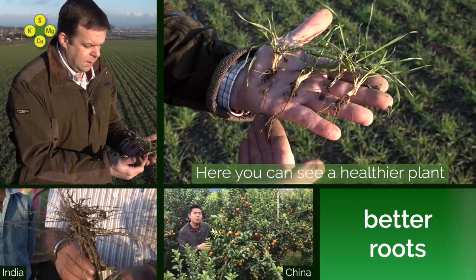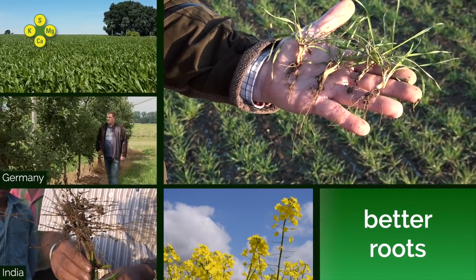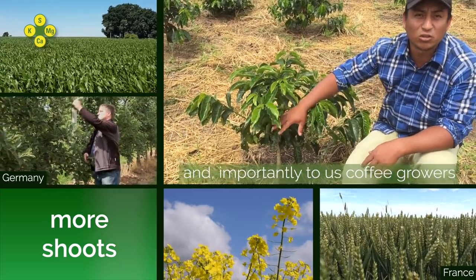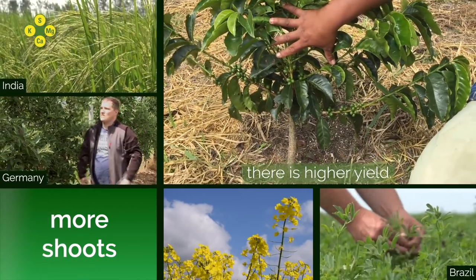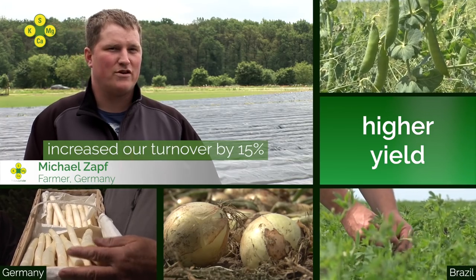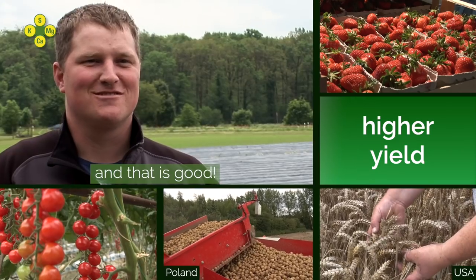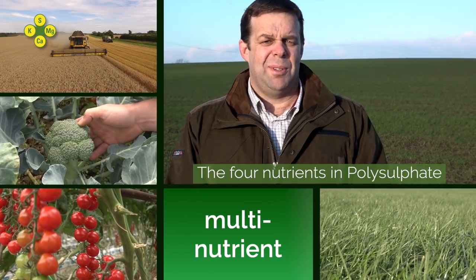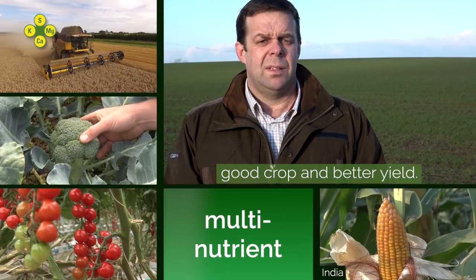Here you can see a healthier plant and excellent milk growth. They present new leaves and, above all, for us caficultors, there is a greater production. We have experienced a 15% increase in consumption in the culture. The four nutrients within the polysulfate enable us to have a good establishment of the plant, a good crop, a better yield. Try it — you can just try it.